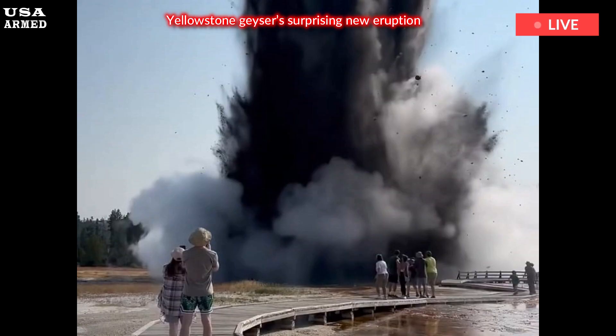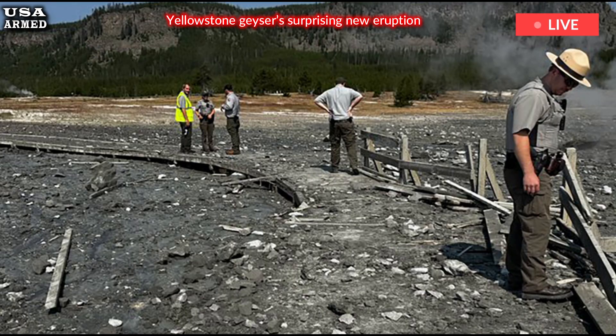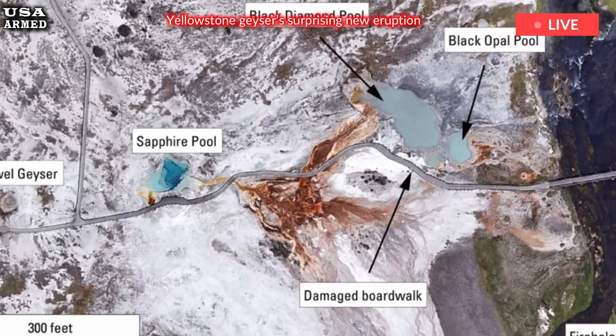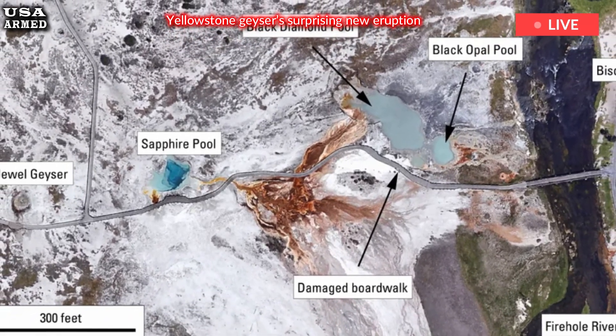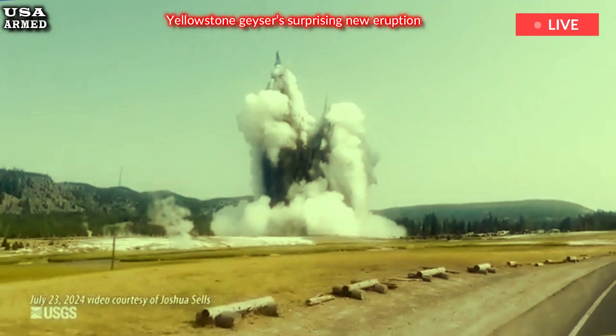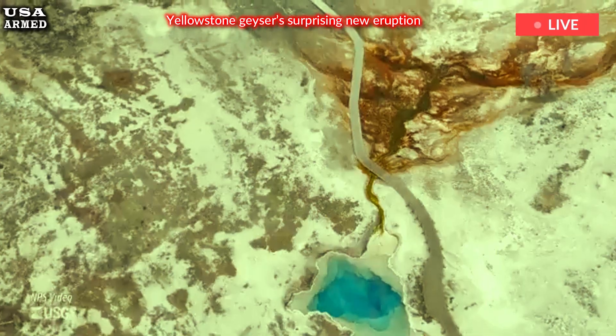Yellowstone encompasses a large, dormant volcanic caldera that shows no signs of erupting anytime soon, but provides heat for the geysers, hot springs, mud pots and other hydrothermal features for which the park is famous. Although much rarer than geyser eruptions, hydrothermal events occur frequently enough at Yellowstone to warrant study and a safety concern. Scientists don't know if they'll ever be able to figure out how to predict them, Poland said.